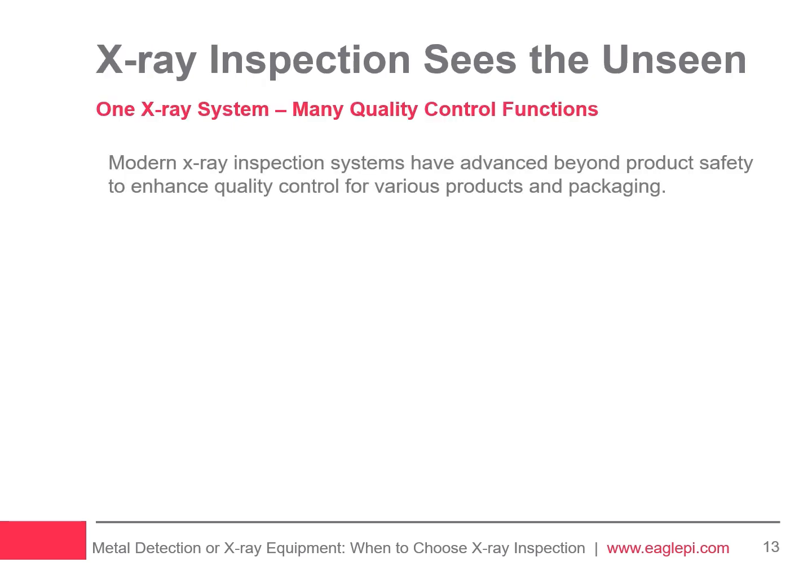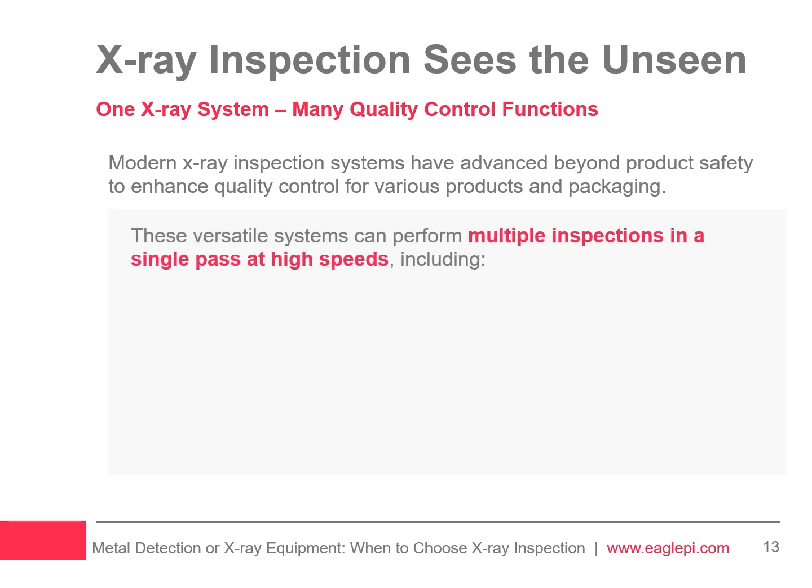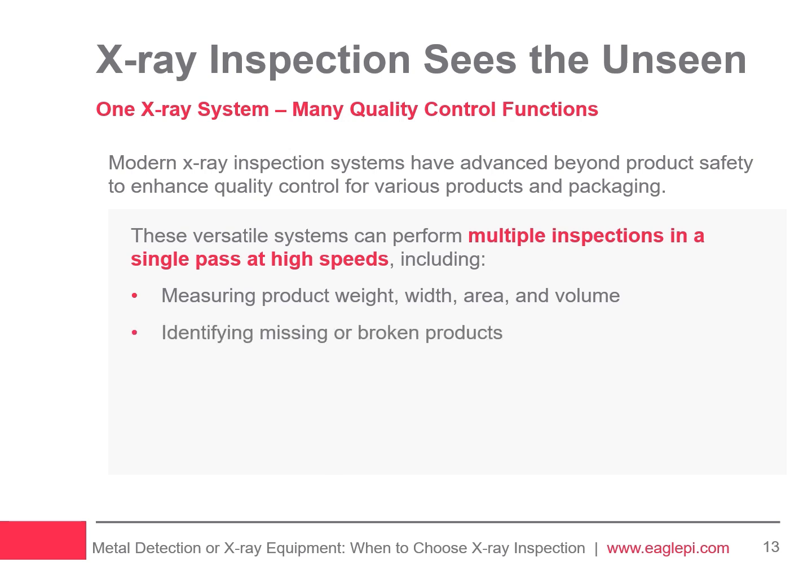Modern X-ray inspection systems have advanced beyond product safety to enhance quality control for various products and packaging. These versatile systems can perform multiple inspections in a single pass at high speeds, including measuring product weight, width, area, and volume, identifying missing or broken products, monitoring fill levels, measuring mass, and inspecting for food trapped in seals. This multifunctional approach ensures comprehensive quality and brand protection.